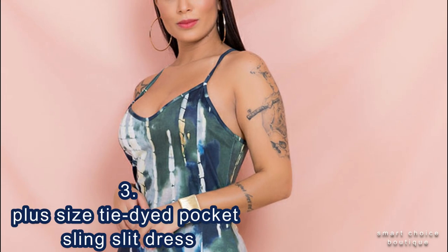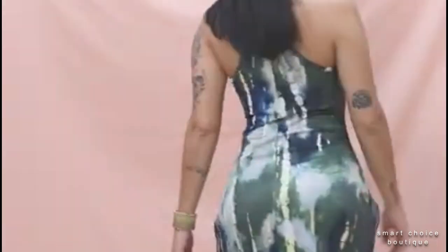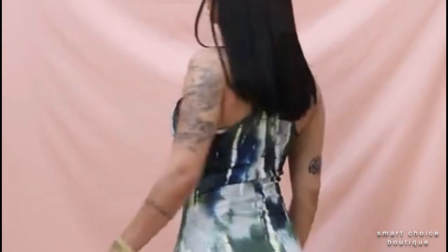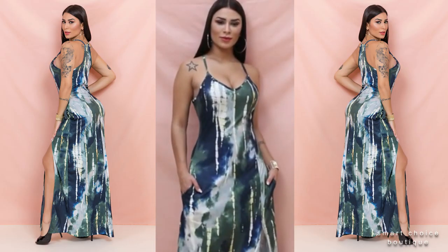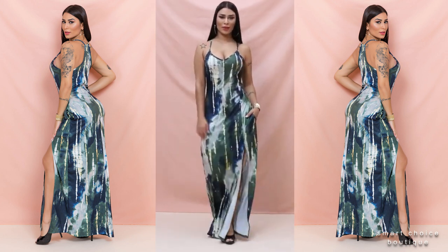Number three: stylish plus size tie-dyed dress with pockets, long slits, and stretch fabric. The fashionable split creates multiple ways to wear it, in combination with the self-tie detail.